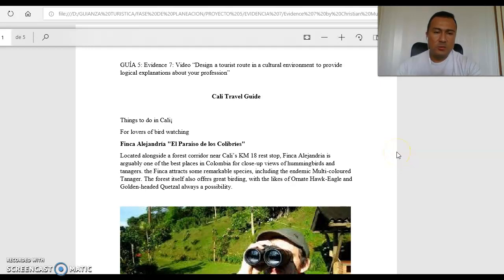Hello, my name is Cristian Muñoz. This is Guide 5, Evidence 7, Cali Travel Guide. Team Studio in Cali.